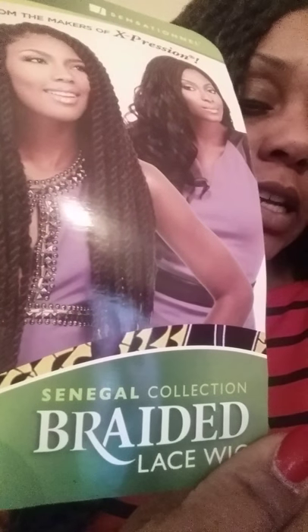Hey everybody, this is your girl Muffin Stuff. I'm sorry I'm so nasally right now, I'm dealing with a sinus infection and this hair is not helping. I'm gonna start out — this hair is the Empress lace wig, the one here in the center. It is the Senegal collection braided lace wig in color 1B30, and these are the Senegal locks.